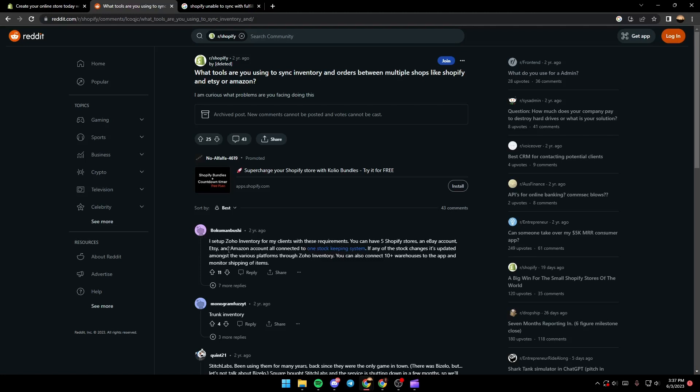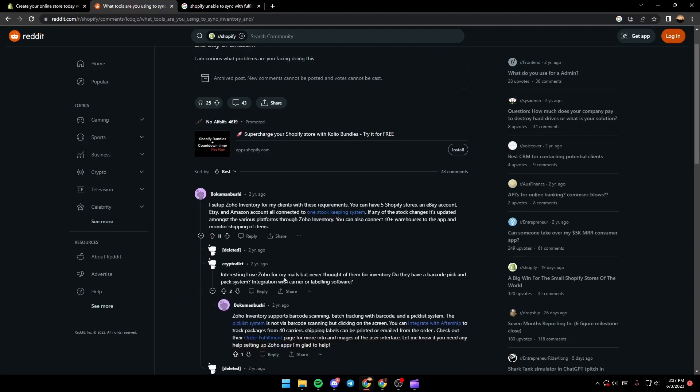Someone answered: I set up inventory for my clients with these requirements — you can have five Shopify stores and eBay, Etsy, and Amazon accounts all connected to one stock keeping system. If any of the stock changes, it's updated amongst the various platforms through Zoho Inventory. You can also connect 10 or more warehouses to the app and monitor shipping of items.